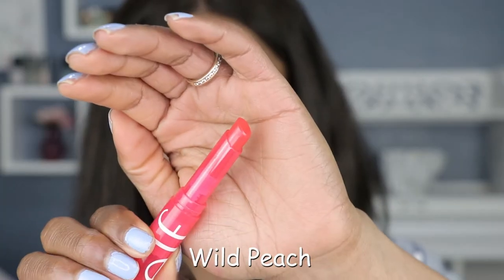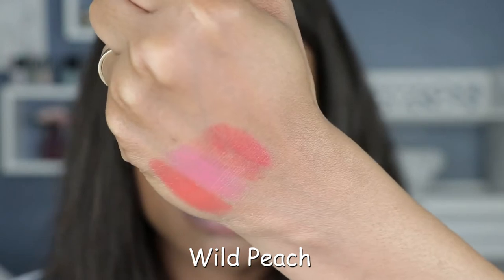The next shade is called Wild Peach. So far this shade is the sheerest of the ones I've swatched, but I'm not mad at this color either — it's like the perfect flush of a red-orange type of shade.